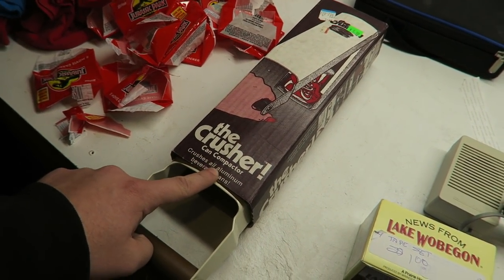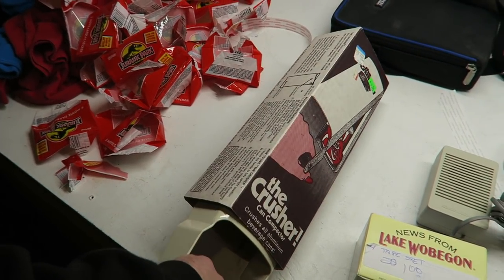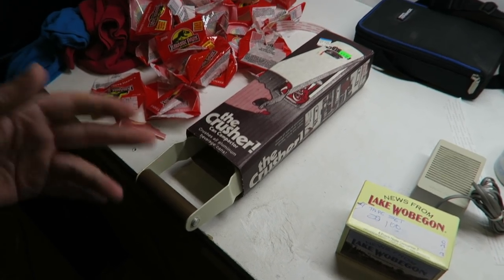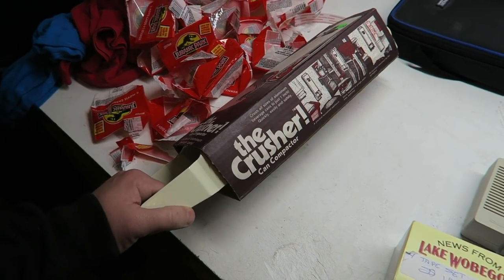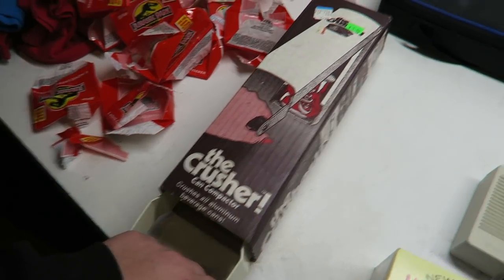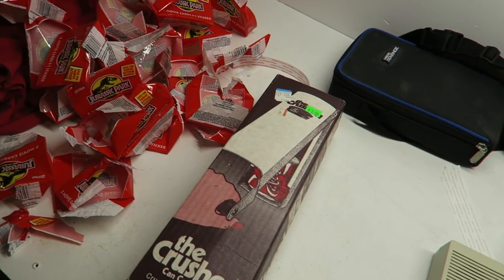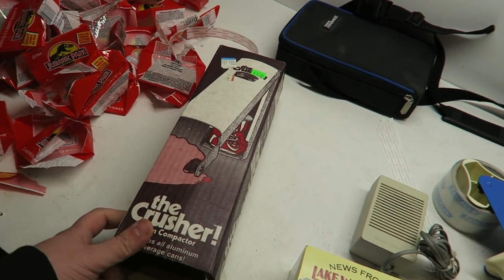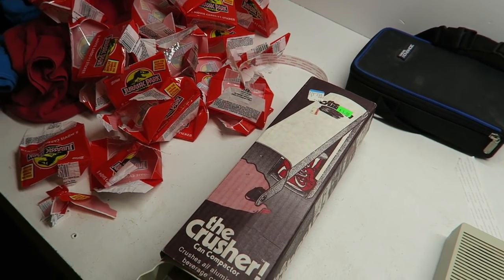Then I found the Crusher com can compactor. I actually just bought something similar off Amazon not long ago, so I wouldn't have if I'd found this first. It looks like new stock - still has the original price tags on it. I looked it up and I can get a 20-dollar bill plus shipping out of it because it's very heavy. I paid four dollars after haggling a little bit.